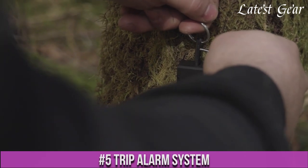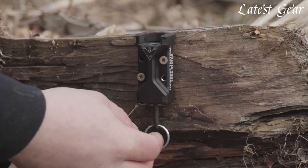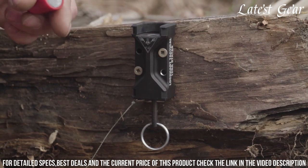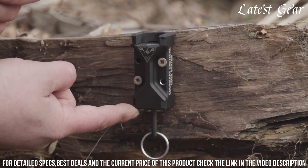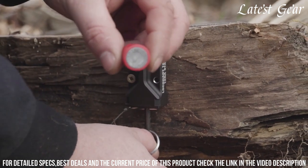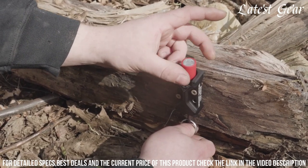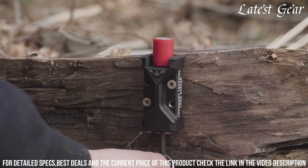Number 5: Trip Alarm System — the ultimate security solution for your outdoor adventures. This compact and portable alarm system provides peace of mind by alerting you to any potential intruders or unwanted visitors. Simply set up the trip wire and attach it to surrounding objects, and if anyone crosses the wire, a loud and attention-grabbing alarm will sound, deterring trespassers and ensuring your safety. With its lightweight and durable construction, the Trip Alarm System is perfect for camping trips, hiking expeditions, or securing your property. Stay protected and sleep soundly with the Trip Alarm System by your side.